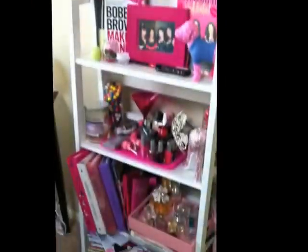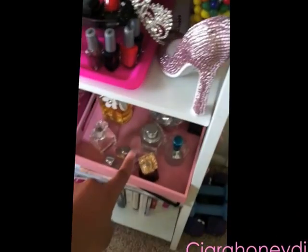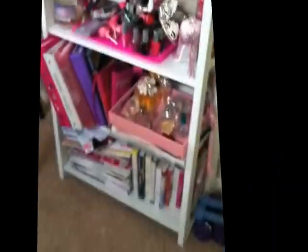This is the same — my bookshelf. The only difference is I added my perfumes right here. These are most of my perfumes, though some aren't there. There's also my passport, devotionals, school stuff, and whatever.